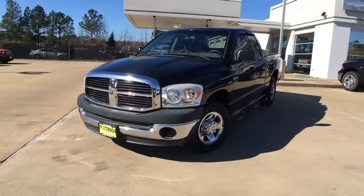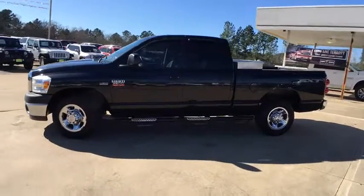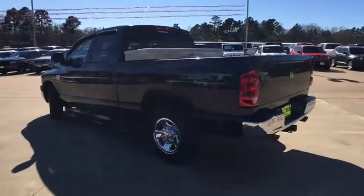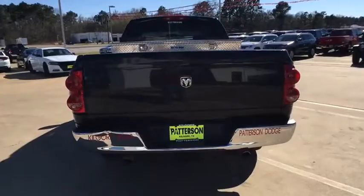A 2008 Dodge Ram Pickup 2500. The Ram 2500 is built with sturdy hydroformed frames and capable four-wheel drive options to handle the toughest job site terrain while maintaining a smooth ride. This vehicle has less than 80,000 miles.